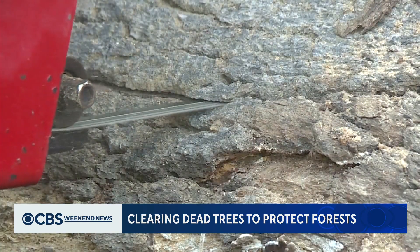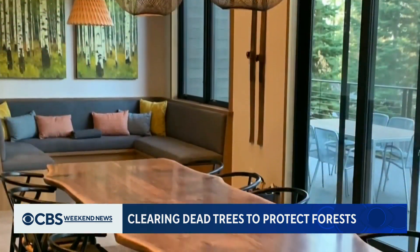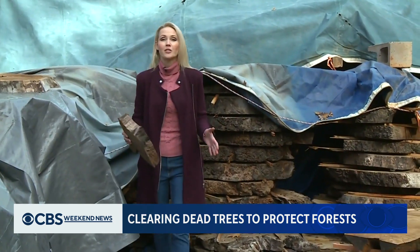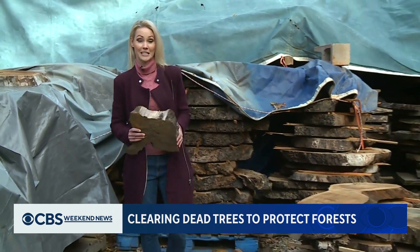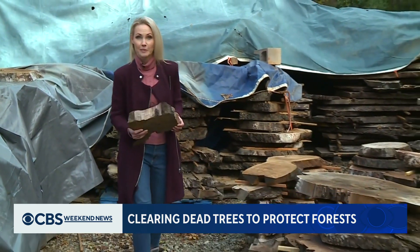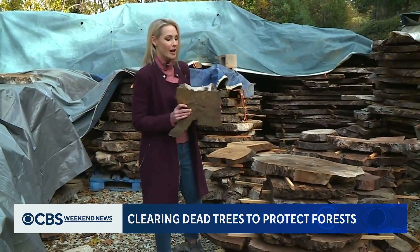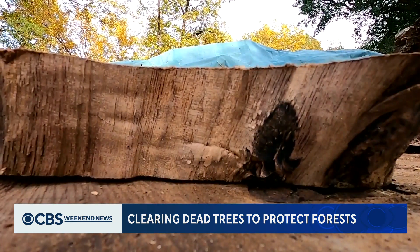But turning freshly cut pieces of walnut and cedar into impressive dining tables and beautiful paneling is a process. Trees are often more than 50 percent water, and slabs have to dry out before they can be turned into furniture. Usually, it takes about a year of air drying for every inch of thickness.